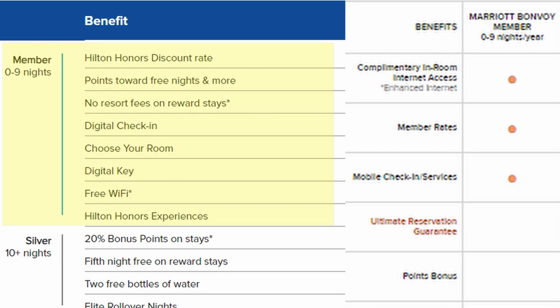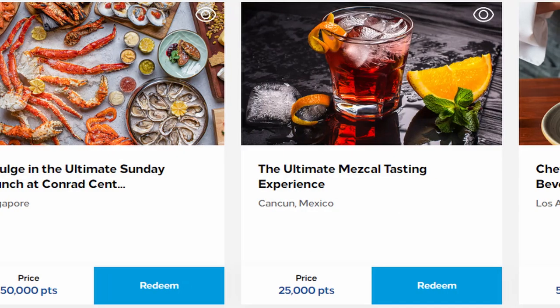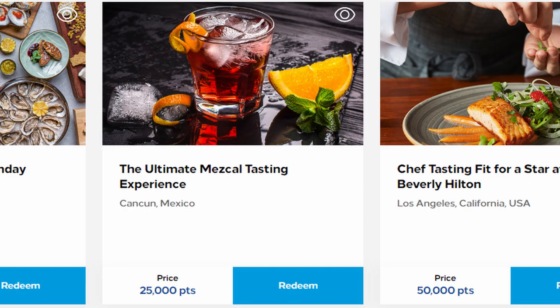Both programs offer a Member level which is just signing up — everybody should have at least that. At the member level, both programs offer free Wi-Fi, member rates, and mobile check-in. In Hilton's case, it's a digital key check-in, which is the same thing. Hilton also offers the ability to choose your room, no resort fees on reward stays, Hilton Experiences, and some examples of those are shown here — a fun way to spend your points.